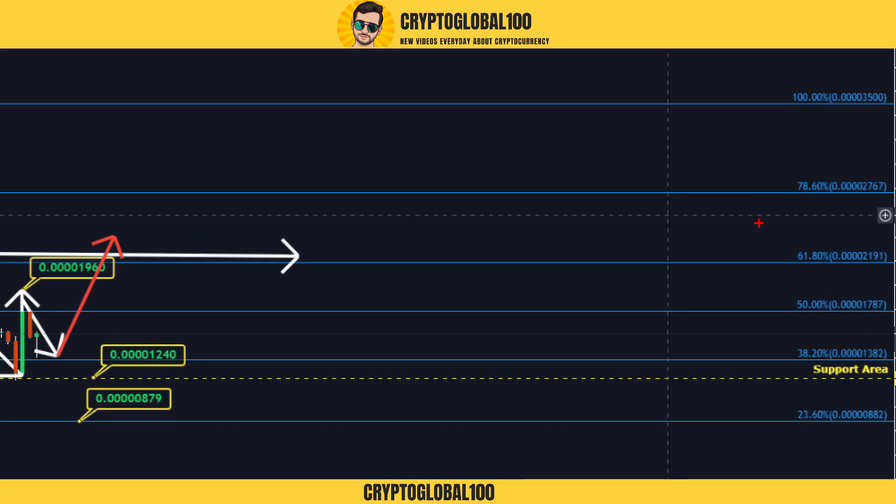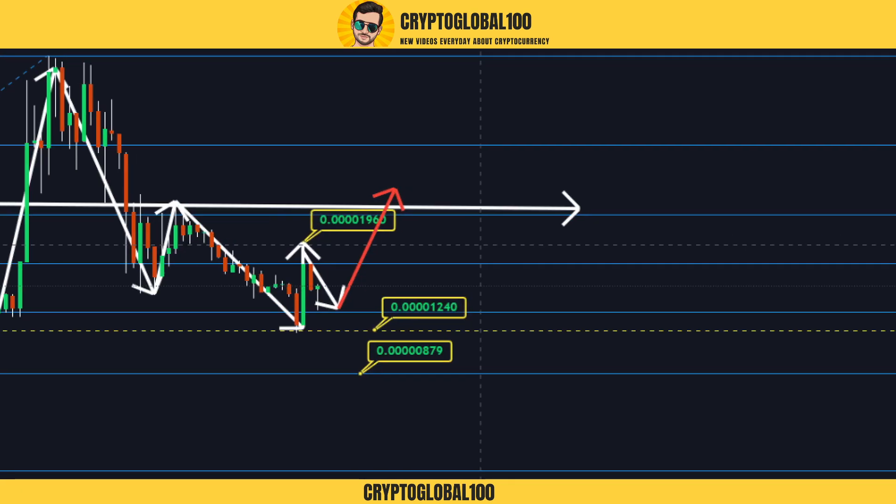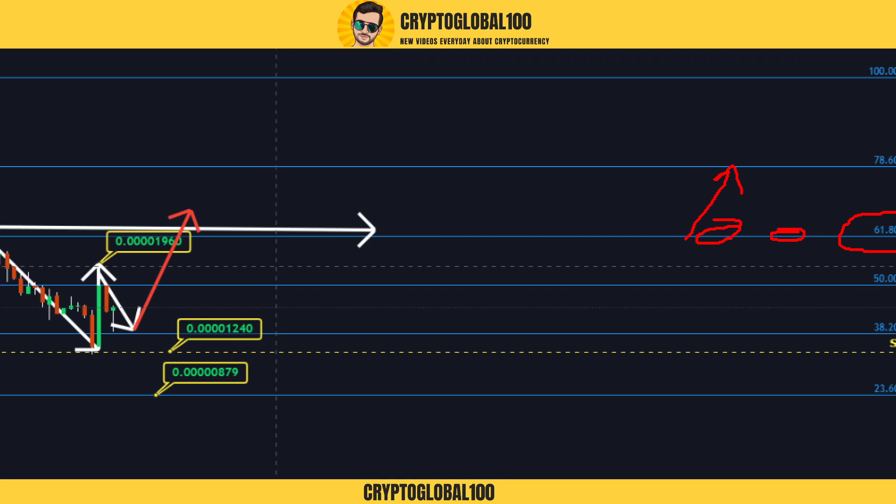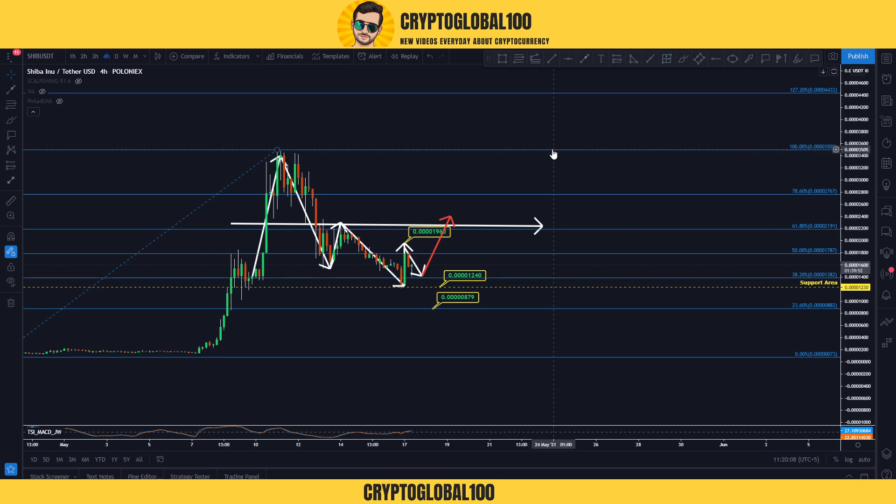The next target would be the 78% Fibonacci level. The 61.8% is the golden zone of Fibonacci. Once you cross that level, we usually see good upward movement and we might even see a new all-time high soon.